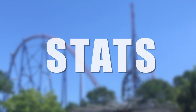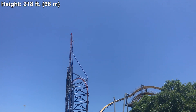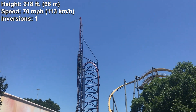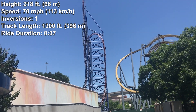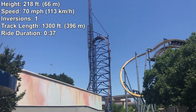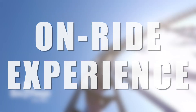To jump into the stats for Mr. Freeze: we have a height of 218 feet, a top speed of 70 miles per hour, one inversion that you traverse forwards and backwards, and a track length of 1,300 feet. This contributes to a ride duration of 37 seconds from the initial launch to the final brakes, which is relatively short, but considering that the ride pretty much just consists of three elements, that is decently long for an intense shuttle coaster. And yes, this ride is intense. To get into more of why that is, let's talk about the on-ride experience.